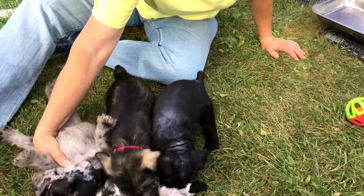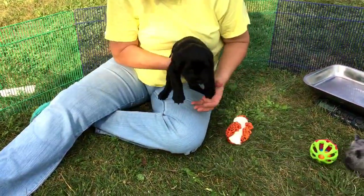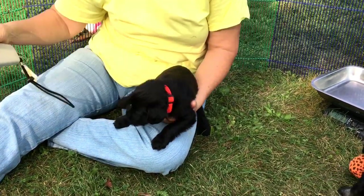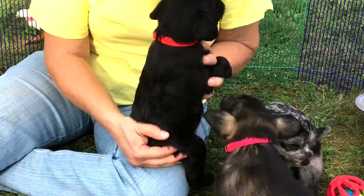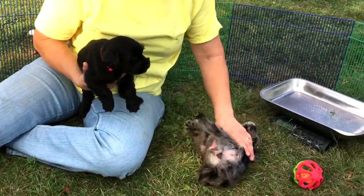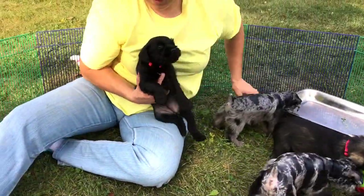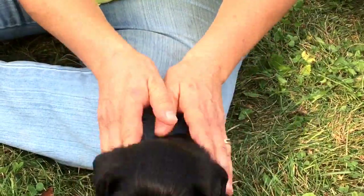The black female — 6416 is her microchip number — she is sold. She's got a neon collar on and I will give her a haircut this week. She is four pounds, fifteen ounces as of today.